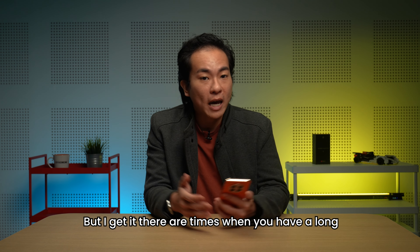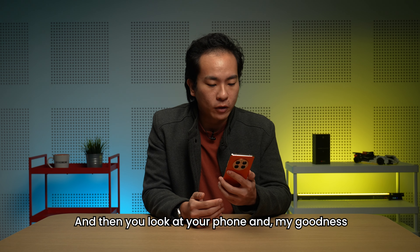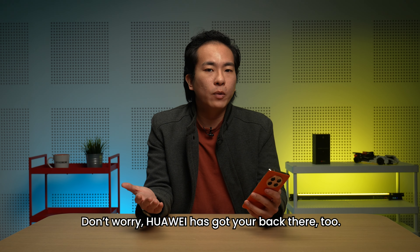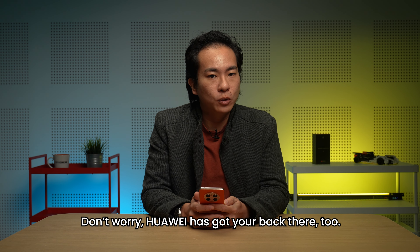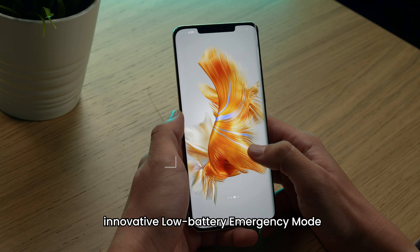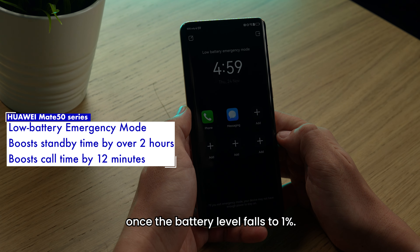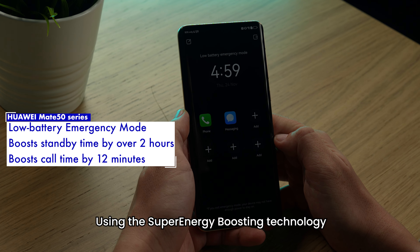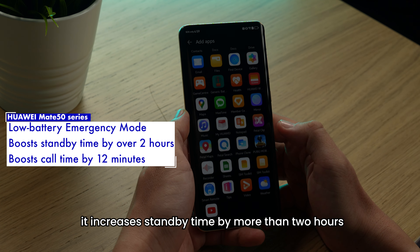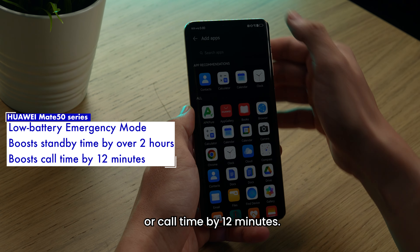There are times where you have a long and busy day and simply forget to charge your phone, and then you look at your phone and you're at 1%. Don't worry, Huawei has got your back there too. The Mate 50 series comes with an innovative low battery emergency mode that automatically kicks in once the battery level falls to 1%, using super energy boosting technology to increase standby time by more than 2 hours or call time by 12 minutes.